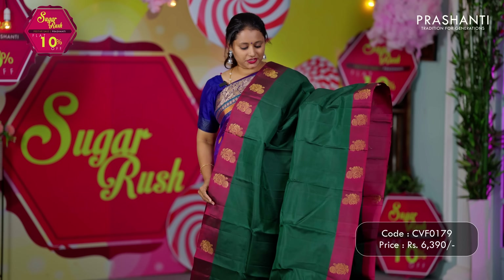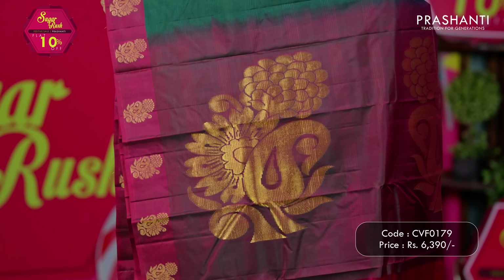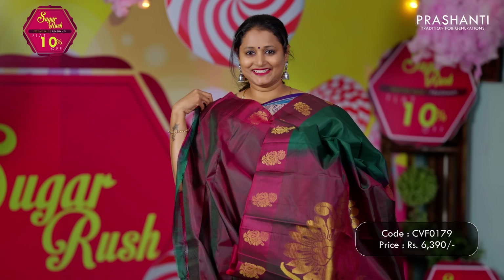Bottle green with dual shade of maroon — butta style contrast borders with paisley pattern on both sides, with the body having simple self-embossed horizontal lines throughout the saree. Big motifs woven in zari along the pallu, and a matching plain blouse. Priced at ₹6,390.